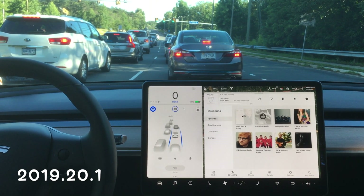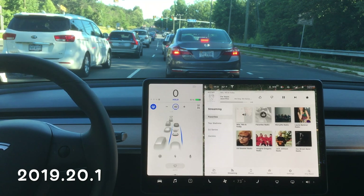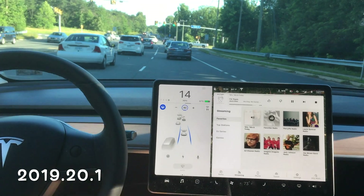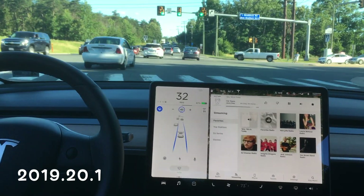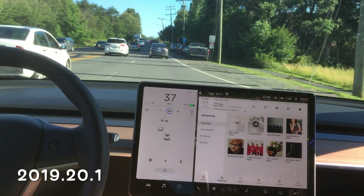The next software update is 2019.20.1. I'm probably seven or ten cars back from the green light, so we have a lot of cars to follow. You can tell I'm in Autopilot because of the blue steering wheel and two blue lines. We're going through, it asked me to put my hands on the wheel, and it starts to go over to the left-hand side, and I have to correct it again.